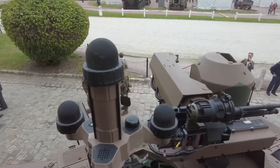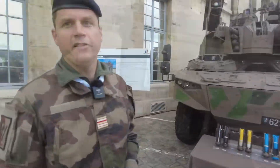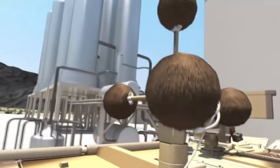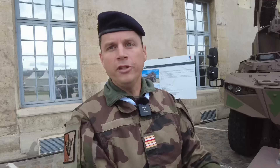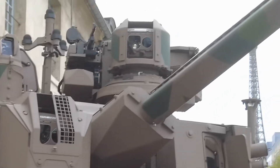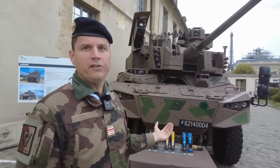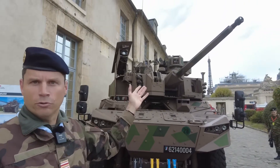On top we recognize the acoustic system that allows us to determine the origin of a shot — the Acoustic Shot Detection system — which by capturing both the shot departure and following the sound wave caused by the projectile in the air will determine an approximate distance and direction of the origin of the shot. Next to it is a 7.62 machine gun that can be served either by the vehicle commander or by the shooter from inside the vehicle.